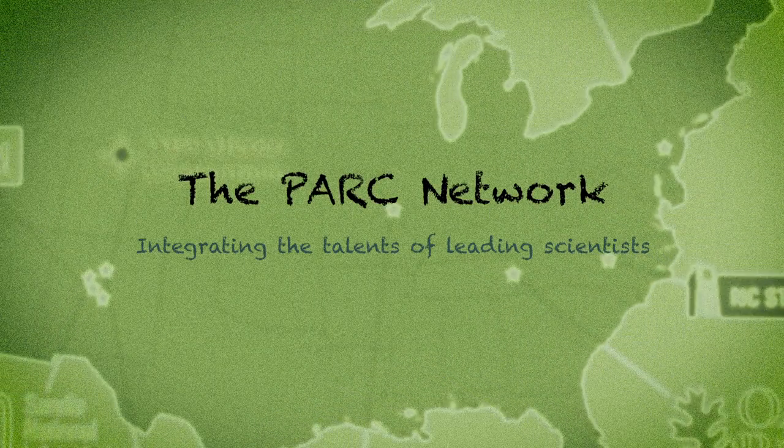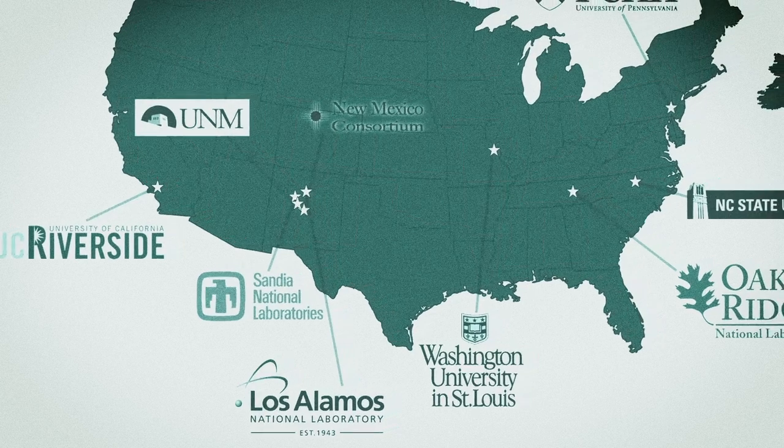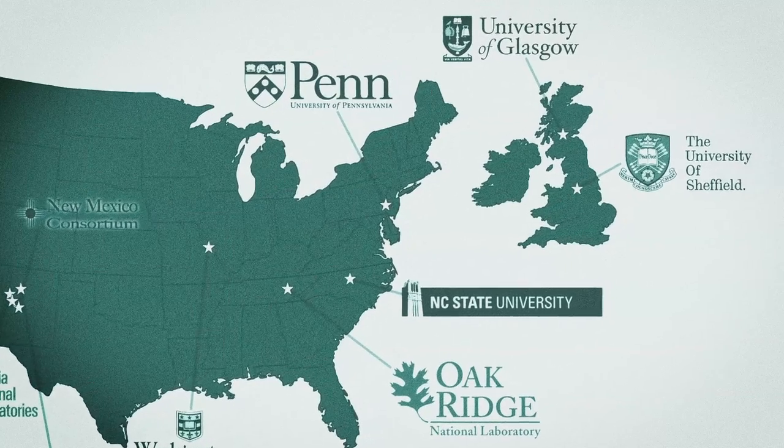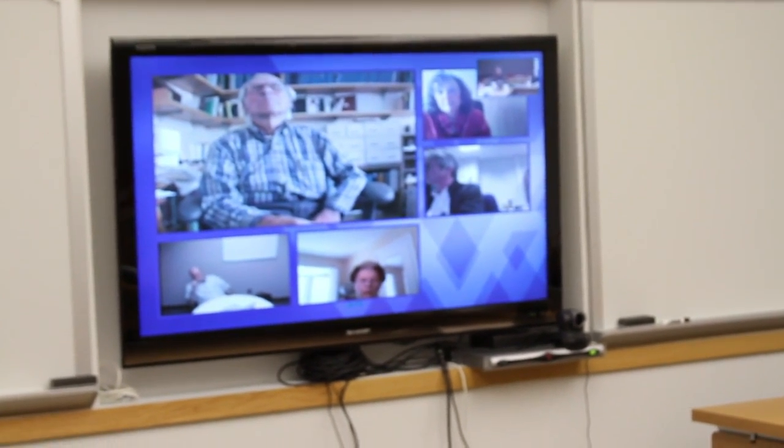PARC is really a worldwide organization. We have principal investigators from ten different places in the U.S. and two universities in the U.K., and research affiliate members from all over the world. It's really essential to be able to collaborate because the broad expertise necessary across a variety of areas cannot exist in one lab — it has to be brought together.